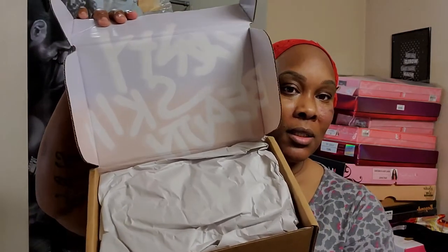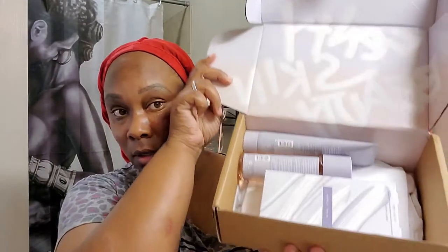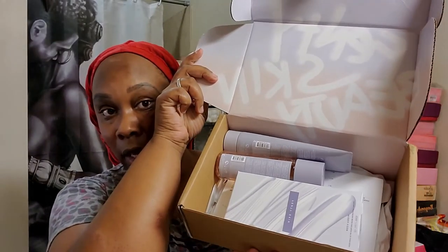I wasn't gonna order this, but I don't know what made me order this. As soon as it came out at midnight I was on it, and it is Fenty's 50 skincare products. So we're doing this unboxing everything right now and we're going to do a first impressions video.